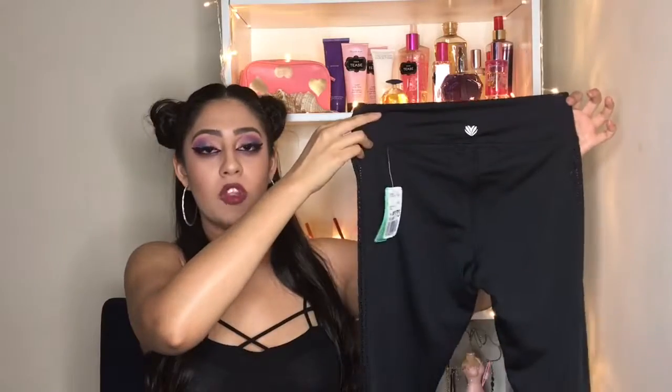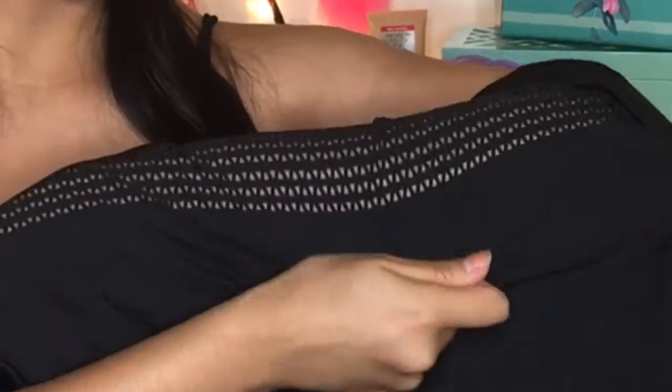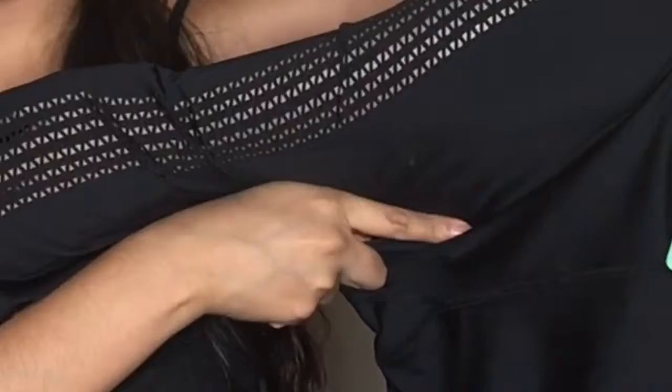I purchased all these clothes online at Forever 21 during a sale on sport clothes. What I like about this legging is it has these small triangles at the side of the legs, so you can see a little bit of leg — I found it very cute. I'm a size medium.